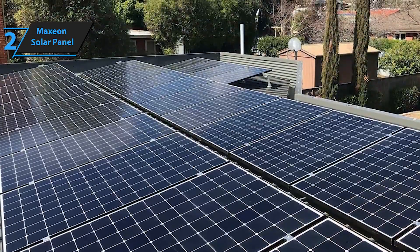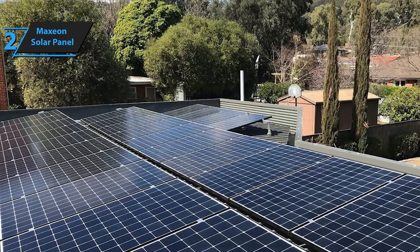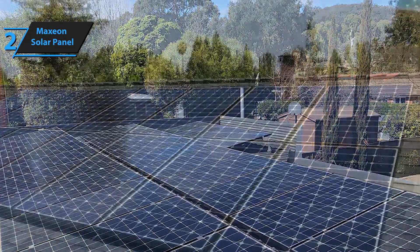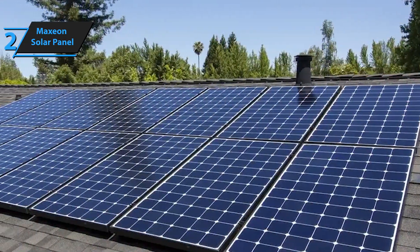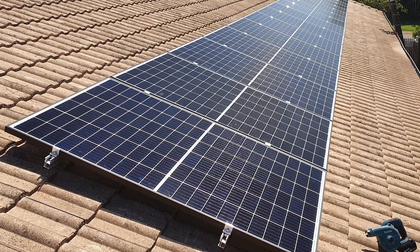Unlike conventional solar cells, IBC cells have electrical contacts on the back, eliminating metal grid lines on the front. This design allows the entire front surface to absorb sunlight effectively. Thumbs up, that's for sure!